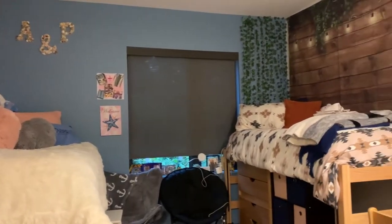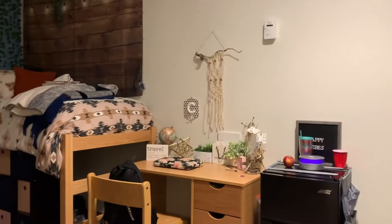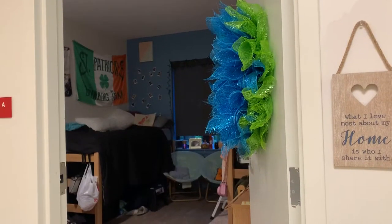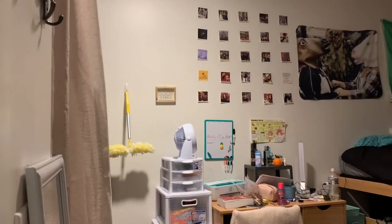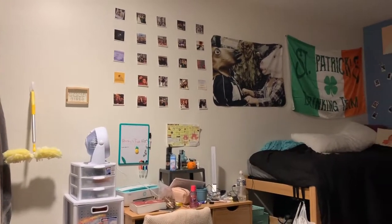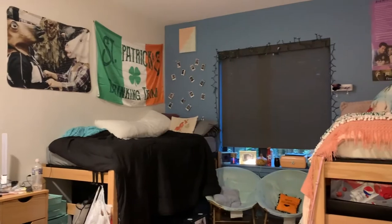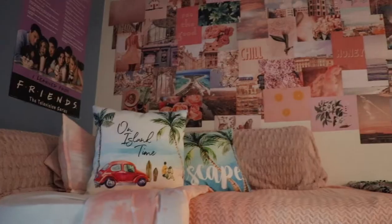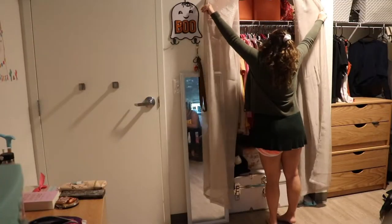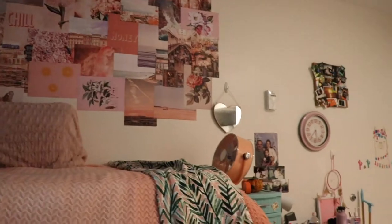And this is my roommate's room. In my room, I study, I pick out clothes, I eat food, I hang with friends, I watch TV. It's basically my hangout area.